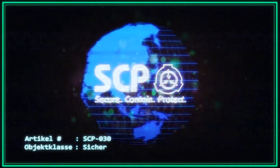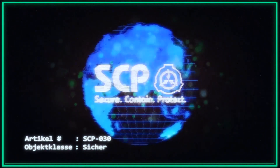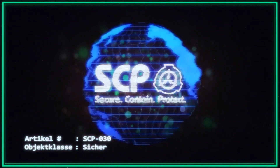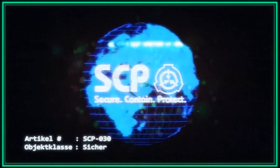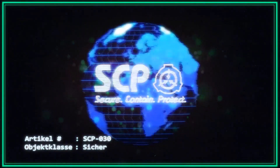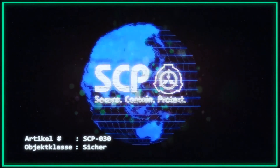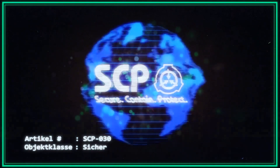Artikelnummer SCP-030. Objektklasse: sicher. Sonderverwahrungsverfahren: SCP-030 wird in Standort 17 in einer modifizierten Verwahrzelle für Humanoide verwahrt. Es müssen geringfügige Anpassungen an zum Beispiel dem Schreibtisch und Stuhl vorgenommen werden, um der Statur von 030 gerecht zu werden. Die Beleuchtung innerhalb der Zelle kann auf Anfrage von SCP-030 mittels DIMM-Schalter auf bis zu 2000 Lumen eingestellt werden.